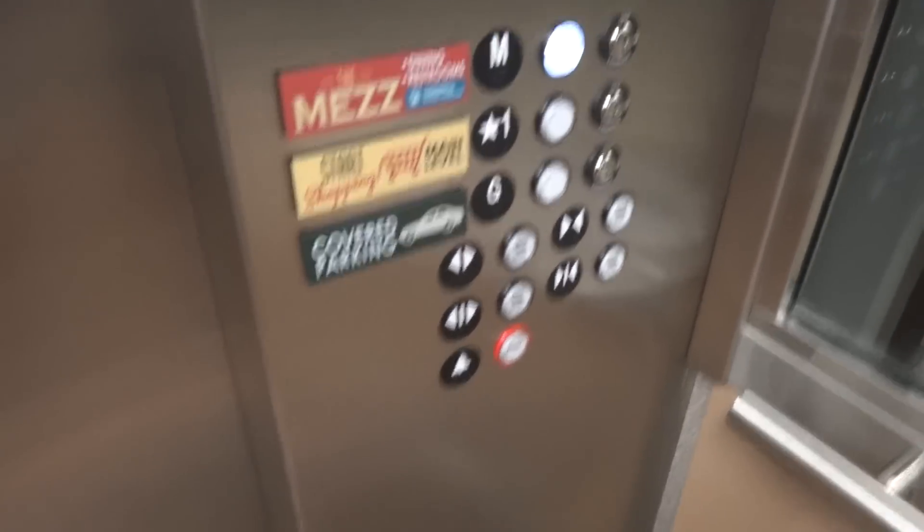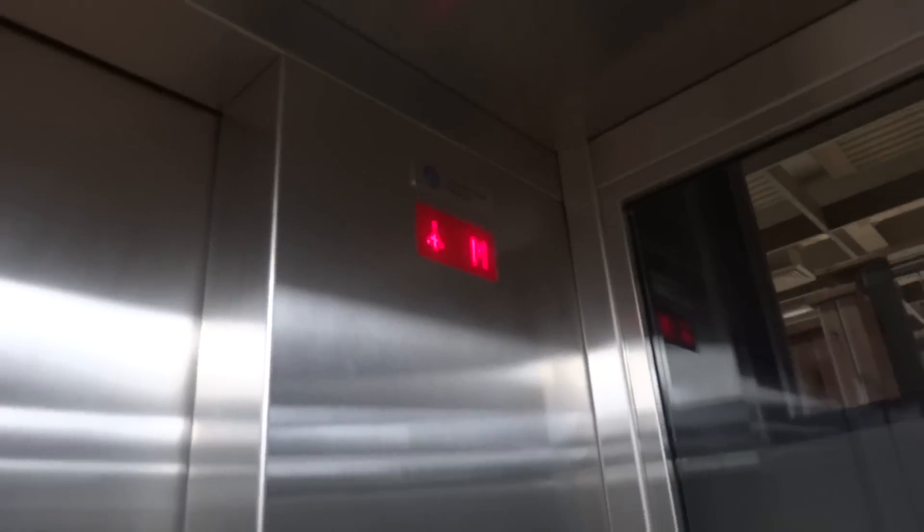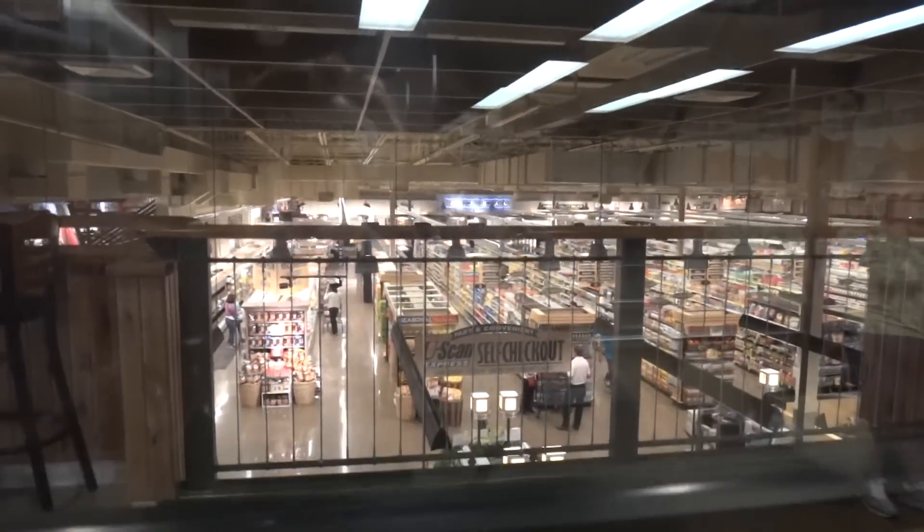ThyssenKrupp dinner bell. Let's see. There's out into the store. The indicator. Here we are up at the mezzanine. You can see out into the store.